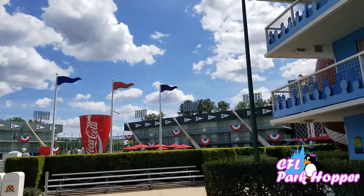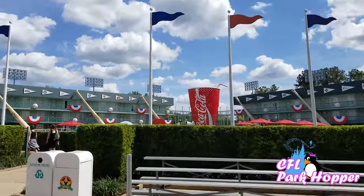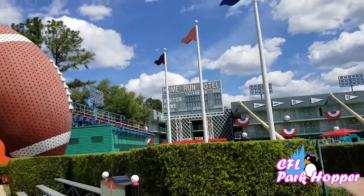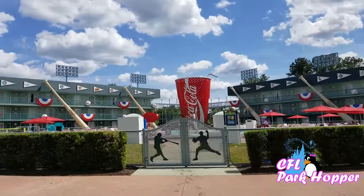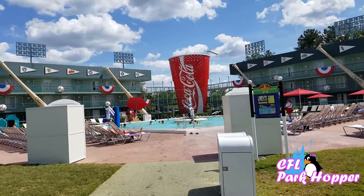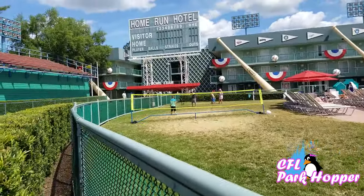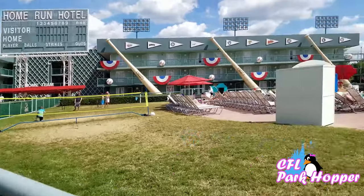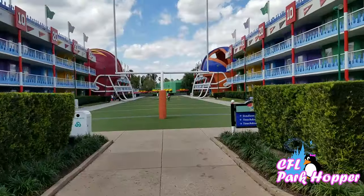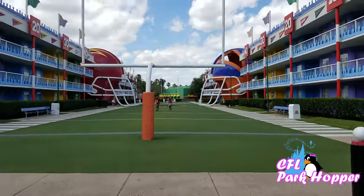Here's the Baseball section — it's kind of set up like a baseball diamond. Ten bucks tells me the pool is going to be shaped like a baseball diamond. Yes, it's a baseball diamond all right, with Goofy as the pitcher — see him there in the middle in the fountain? They have some sports activities you can do: throw your little football around, a little tennis net, bean bags. Lots of fun. We're going to head right back — there is the food court, that green building there. Let's go see if they have different food than at the Music.